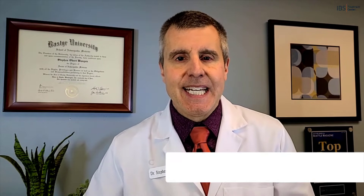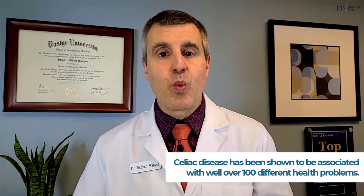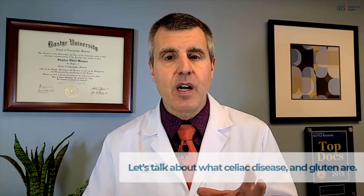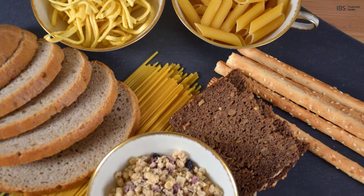Just to whet your appetite, celiac disease has been shown to be associated with well over 100 different health problems. We'll get into more about those soon, but first let's talk about what celiac disease and gluten are. Celiac disease is an autoimmune condition that is triggered by eating gluten. Autoimmune means that your immune system is attacking you, and gluten is a protein found in wheat and several other related grains.